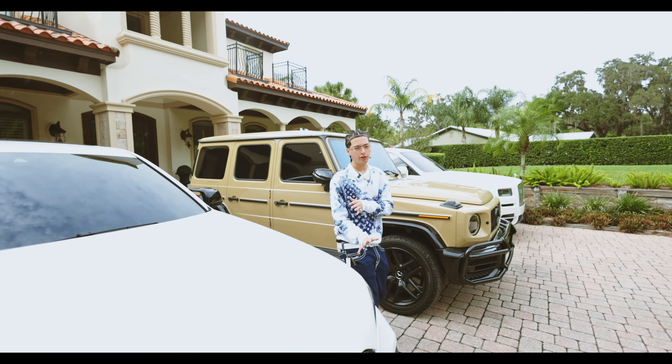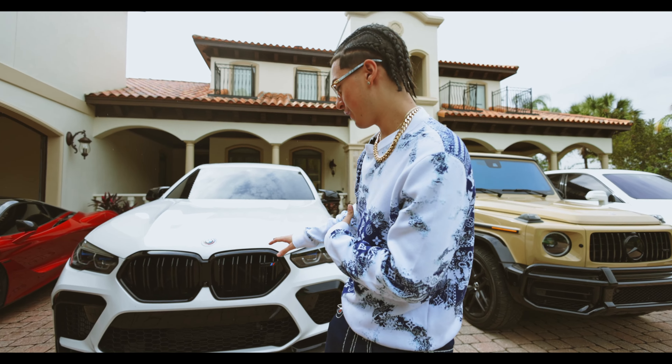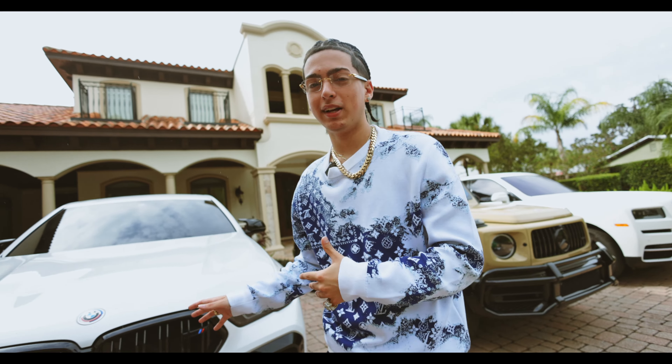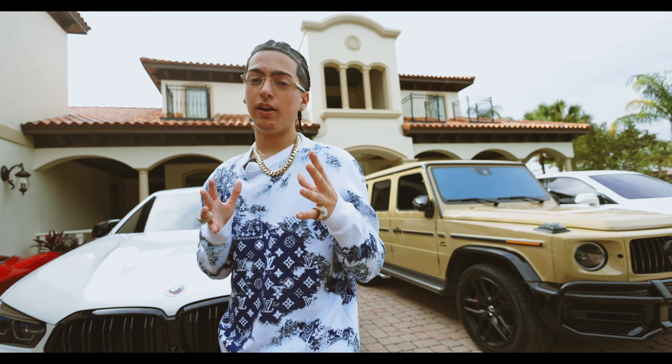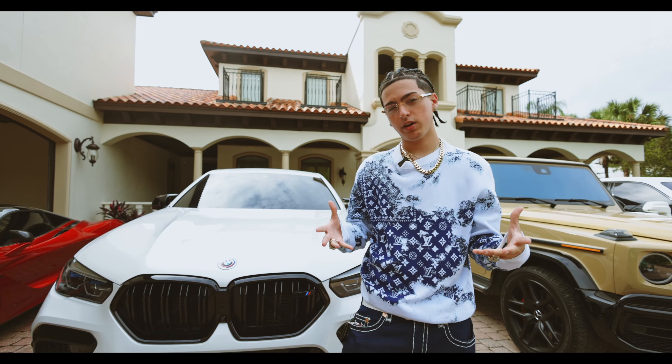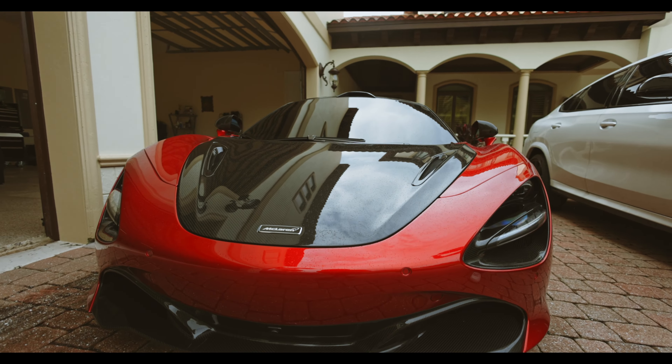As y'all can see with the BMW, you don't really get the pops and bangs because we don't have a modified exhaust on it. If y'all want a modified exhaust or something like that on the X6M, make sure to comment and let me know — we will be modifying it. We will keep doing car content if y'all want it, so just let me know. Now the car y'all probably been waiting for the most — we'll leave the McLaren for last. We got the 720S right here.